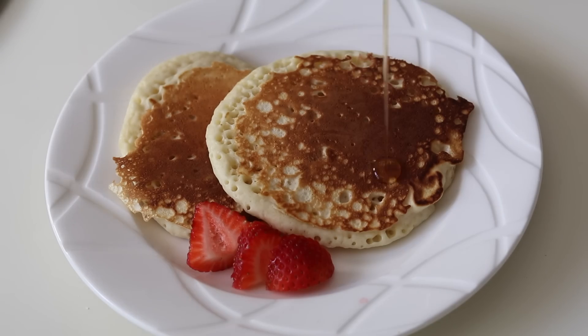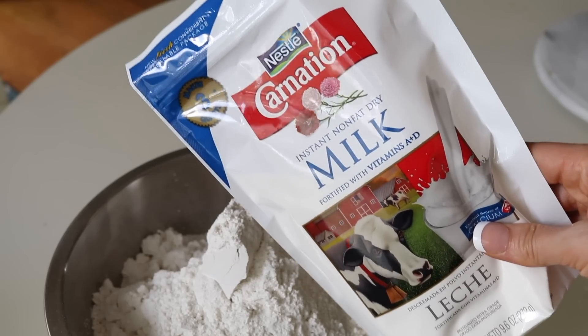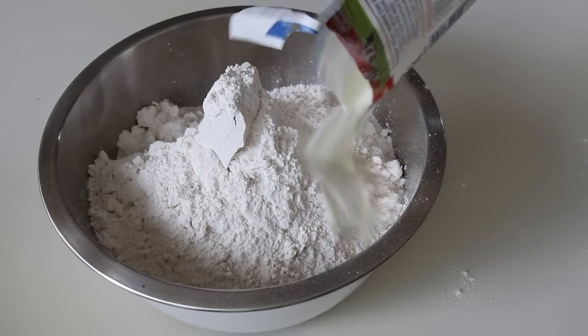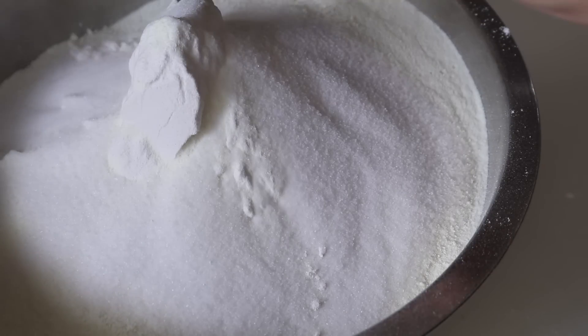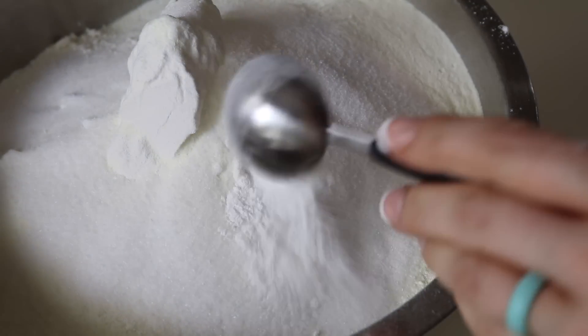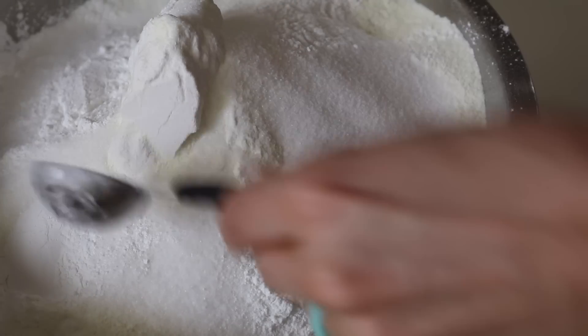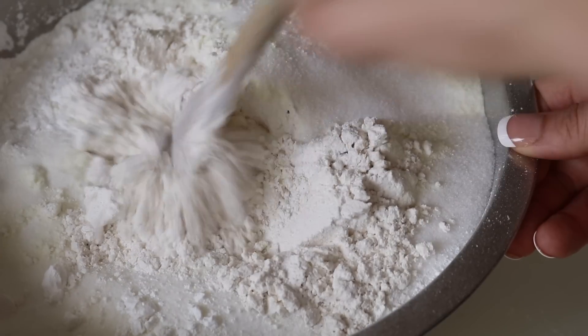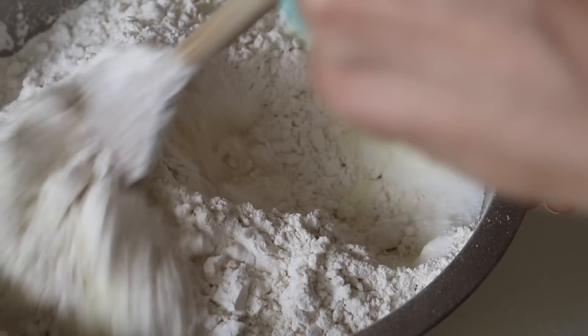First up is a DIY pancake mix your family will love. I love this recipe and you don't have to buy the pre-mixed stuff at the store. You need about 10 cups of flour and one packet — about nine and a half ounces — of dried milk, a half cup of sugar, three tablespoons of baking powder, and one tablespoon of salt. Mix until everything's well combined. This makes breakfast fast — less than five minutes.